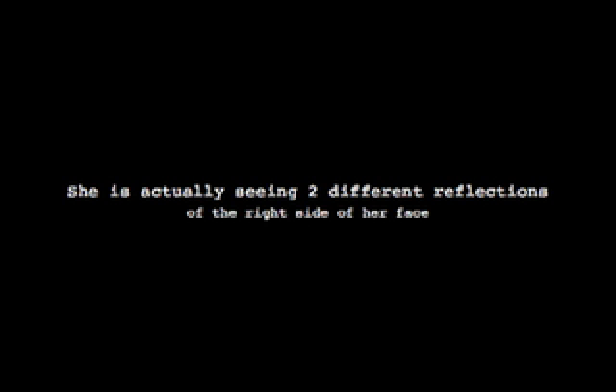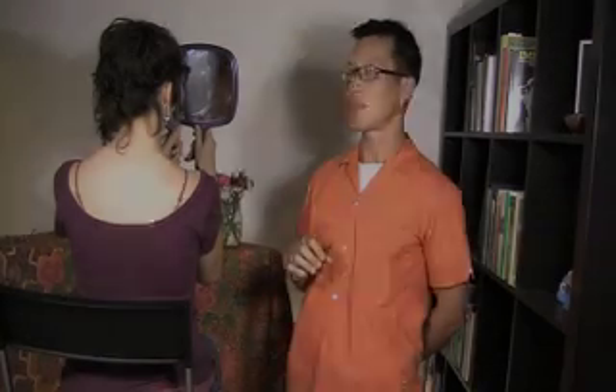Somebody else would be holding it, or you can use a standing mirror — but just for purposes of demonstration, she's holding it right now. We set it up so that Emma sees two reflections of the right side of her face in such a way that it looks like a continuous, whole face. She'll see the right side and another side that appears to be the left, but is actually still the right. When she looks at what appears to be the left side, immediately the damaged right hemisphere is stimulated.